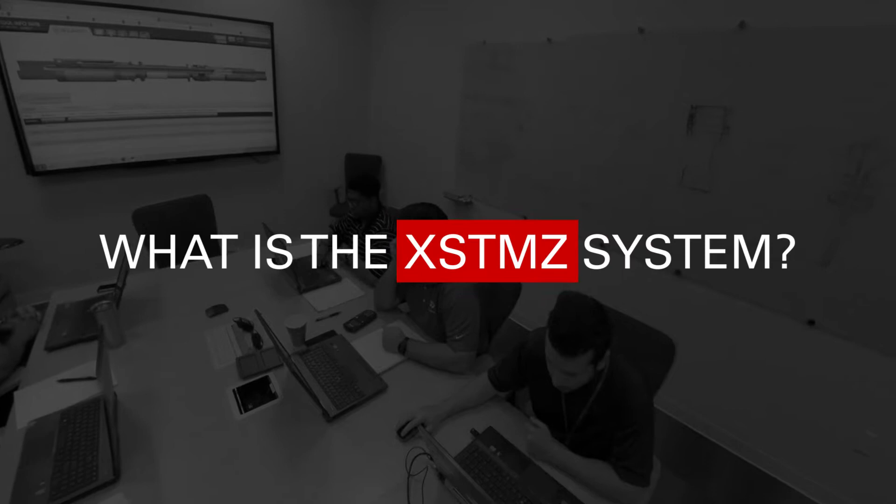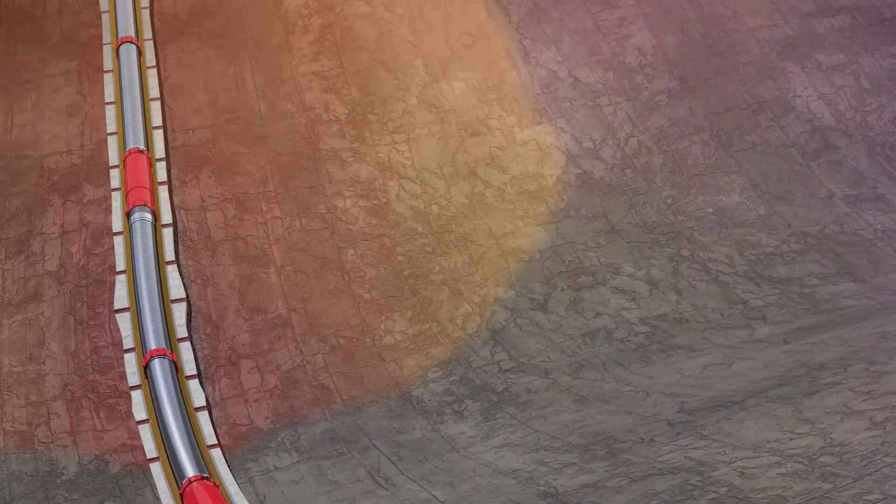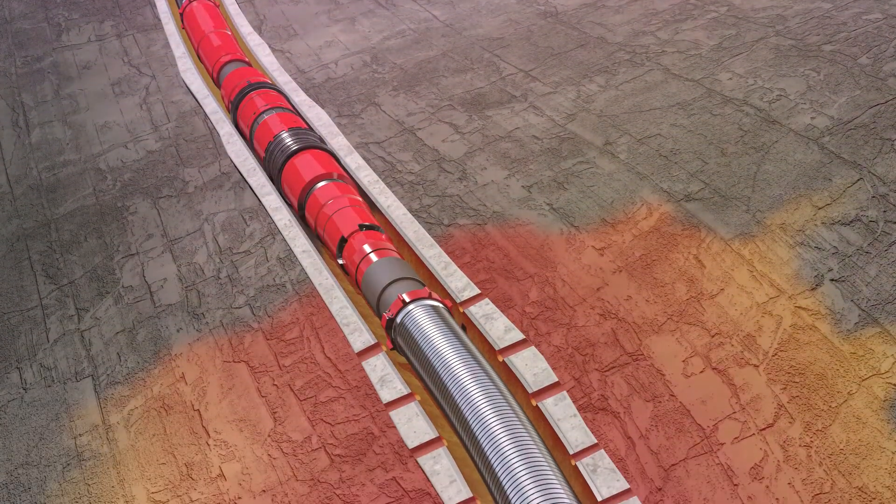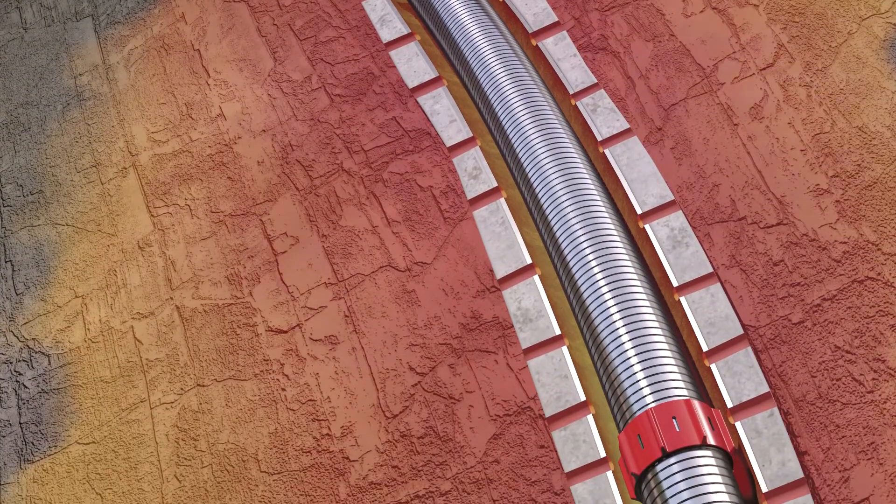My name is Michael Schechsteiner. I'm the technical manager for Halliburton Gulf of Mexico completions. XSTMZ is a solution that allows clients to stimulate, complete, and produce their wells with multiple stacked reservoirs, minimizing their additional impact on their completion budget relative to two-zone completions.